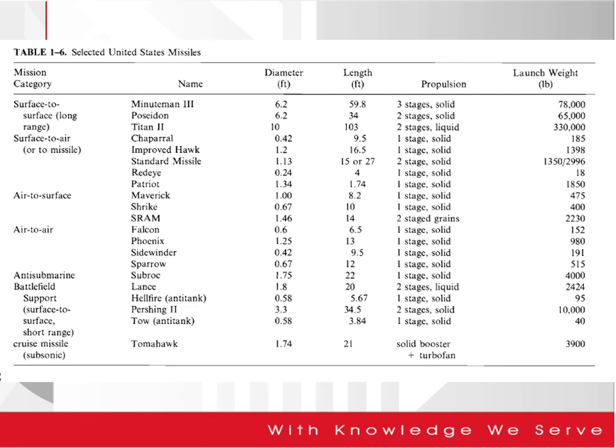This table shows different types of US-based missiles — using the same rocket technology at a smaller scale. Surface-to-surface long-range missiles include Minuteman 3, Poseidon, and Titan 2. Surface-to-air missiles include Chaparral, Improved Hawk, Standard Missile, Red Eye, and Patriot. Air-to-surface missiles include Maverick, Shrike, and SRAM. Air-to-air missiles include Falcon, Phoenix, and Sidewinder. There are also Anti-Submarine and Battlefield applications. They have different diameters and lengths because they serve different operational functions.